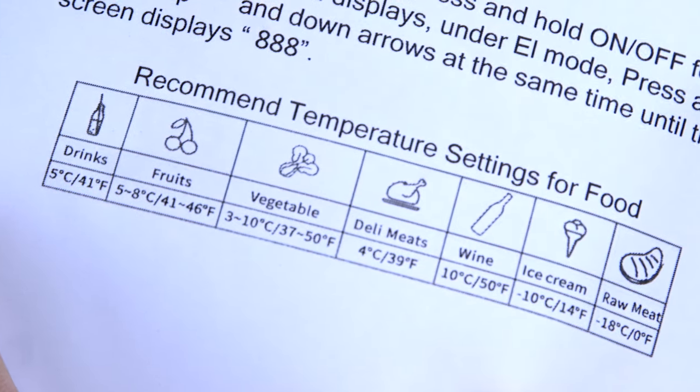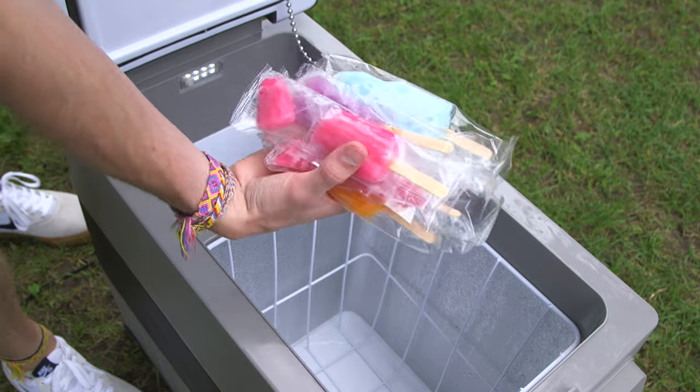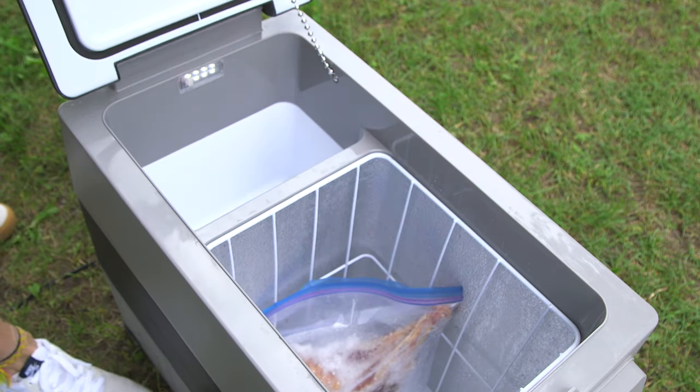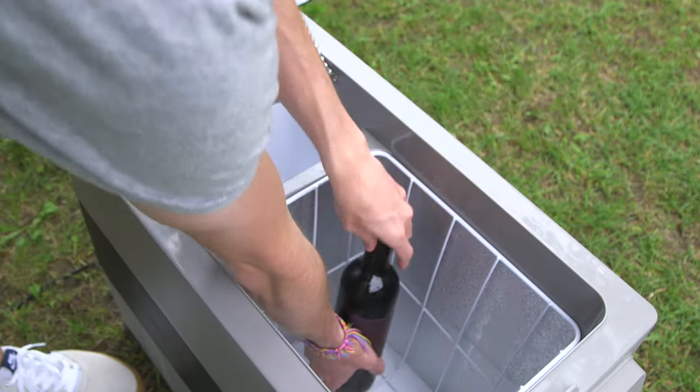The handy included guide will help you determine the perfect temperature for your particular goods, whether you're bringing frozen treats for you and the kids, fresh meat for a barbecue under the open sky, or just trying to maintain the perfect temperature for your Merlot on a hot summer day.